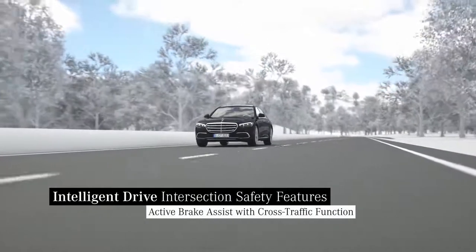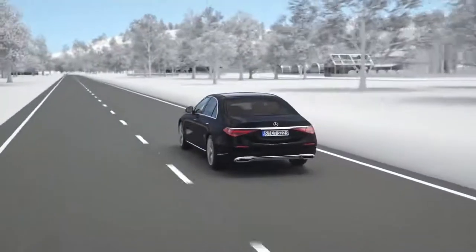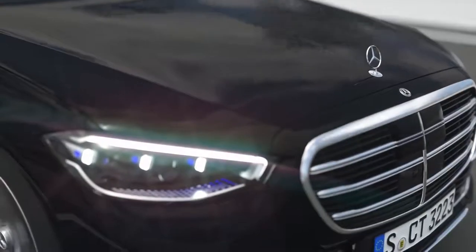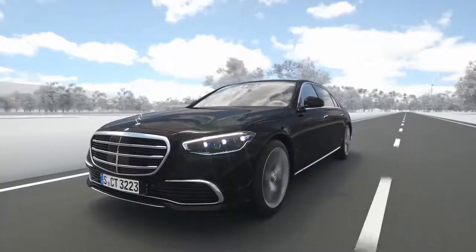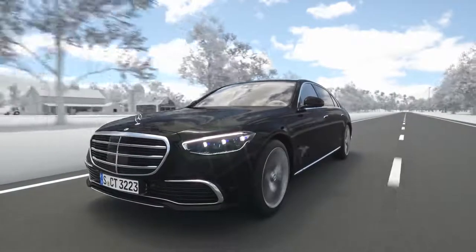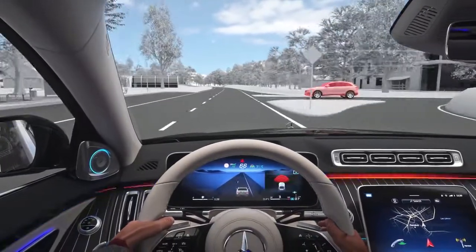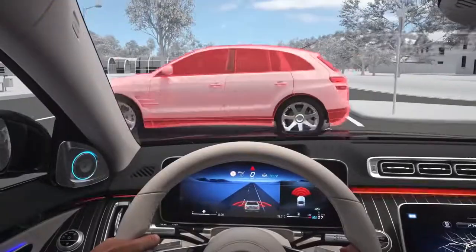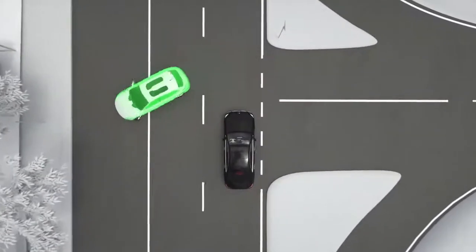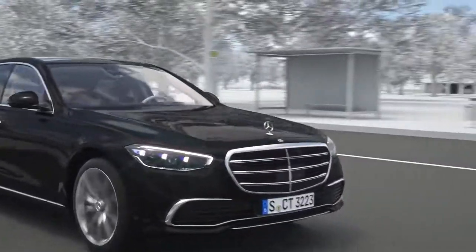Also on rural roads, your Mercedes offers additional safety at junctions with Active Brake Assist. With the help of radar and camera sensors, the assistant can prevent an impending collision with crossing traffic or reduce its severity. A warning is issued in order to avert an imminent accident. If there is no reaction, your Mercedes can assist with autonomous emergency braking in urban traffic or on rural roads.